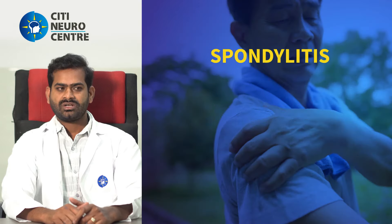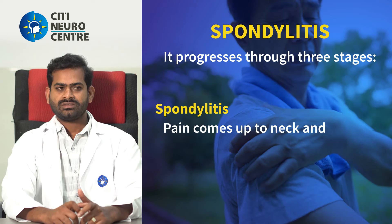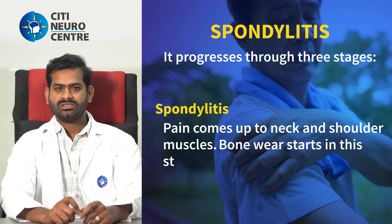Spondylitis has three stages. The first stage is Spondylitis, which involves axial pain in the neck and shoulder muscles. In the initial stage, this is the first phase of spondylitis affecting the bones.